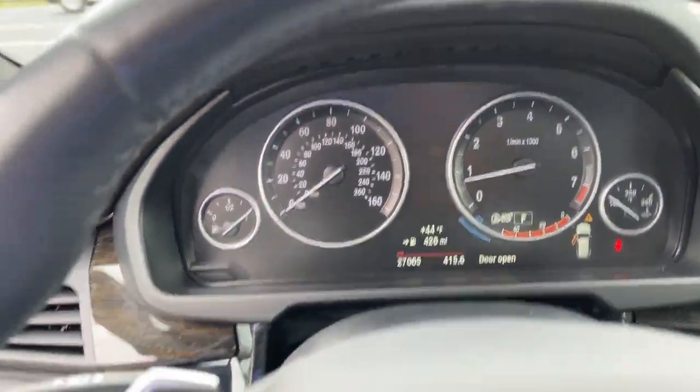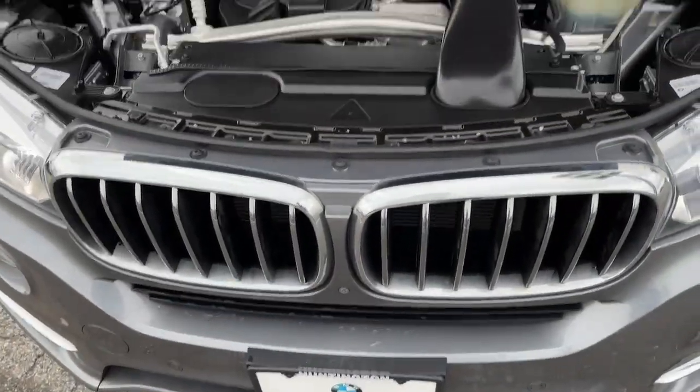Drive big, drive bold — drive the sports activity vehicle that was designed to meet any challenge on the road or off-road.